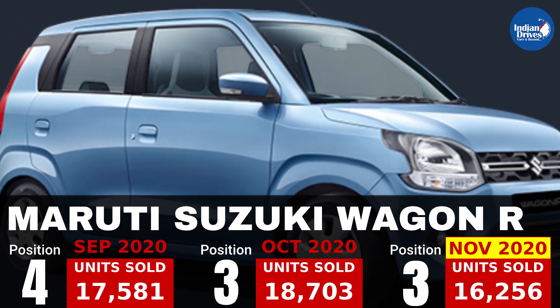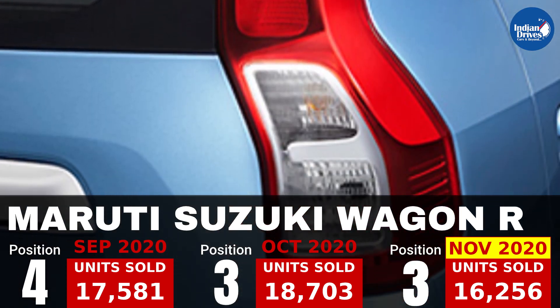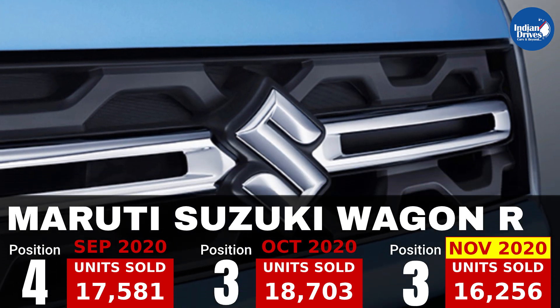3rd on this list is another successful car from Maruti, that is the Maruti Suzuki Wagon R, which sold 16,256 units in the month of November.